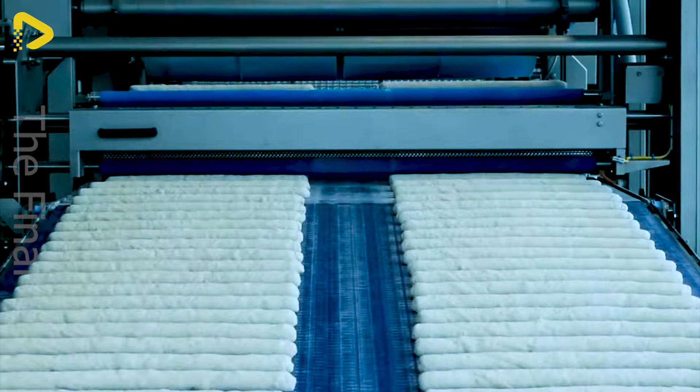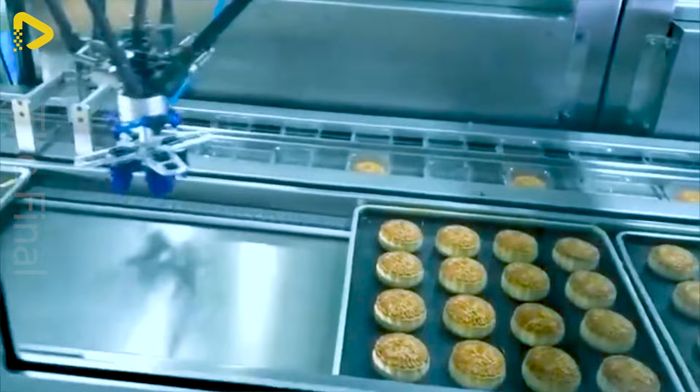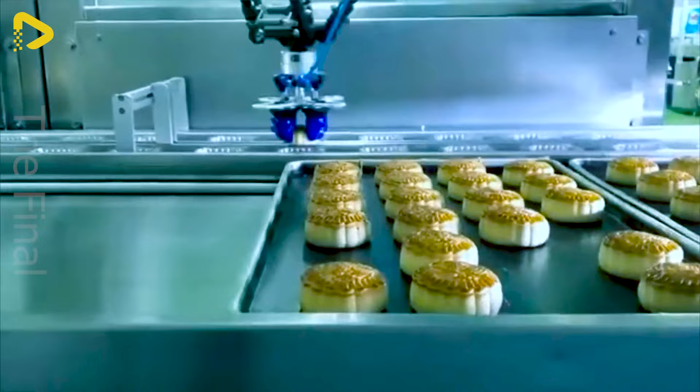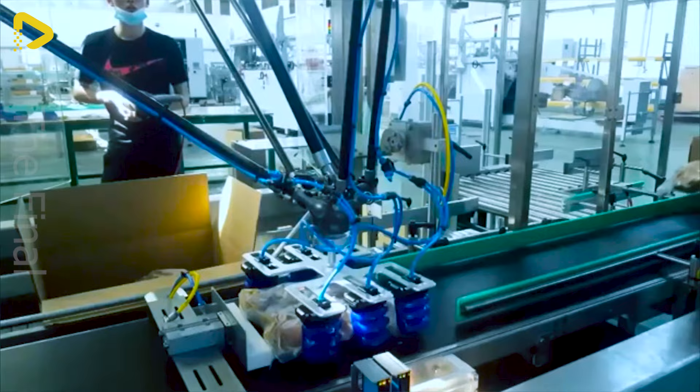These flexible robot grippers are the perfect solution for the packaging assembly line. A conveyor belt for baking bread with tunnel ovens and industrial ovens — the fantastic colours of these loaves make your stomach growl.